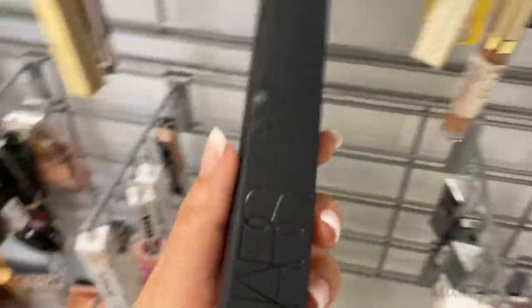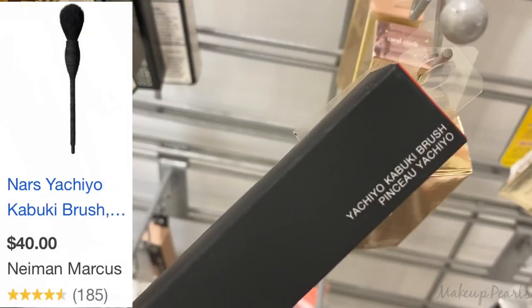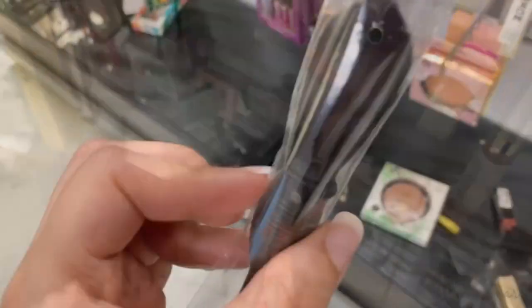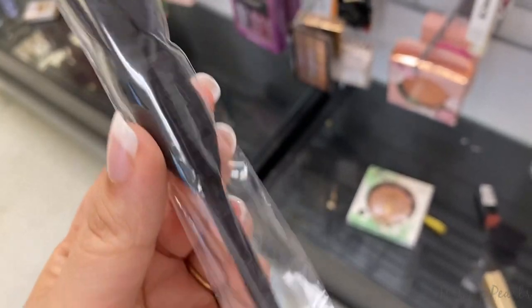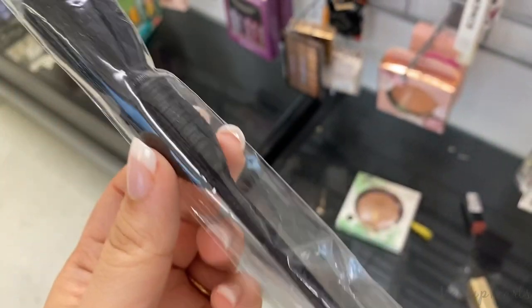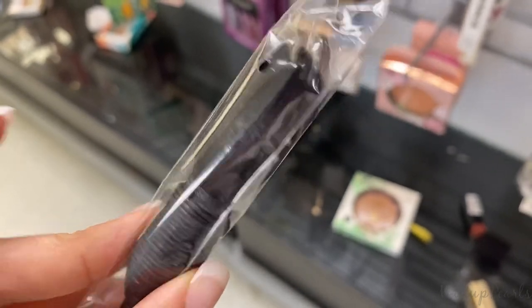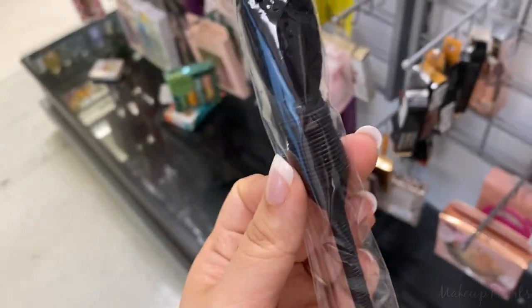Before I forget, I found this brush from NARS — I know it's a kabuki brush — currently going for $20. I got a similar brush off AliExpress years ago for $2 or $3 because I wasn't going to pay full price. But now that I found it for $20, I think I'll pick it up today and see how it compares to the fake one.